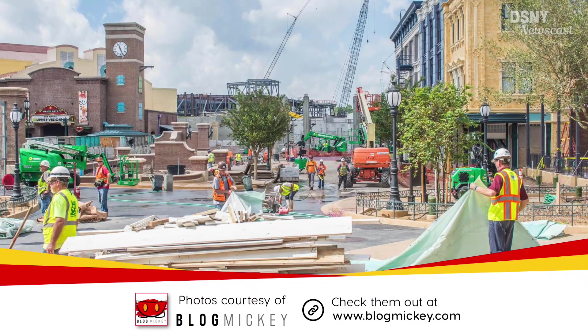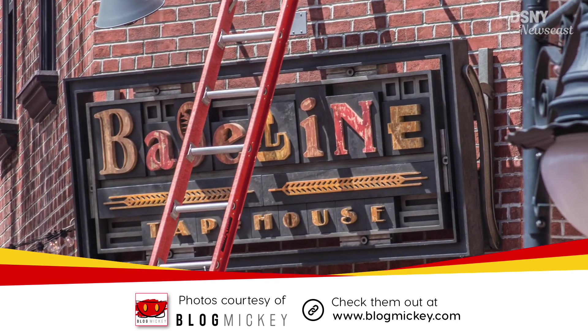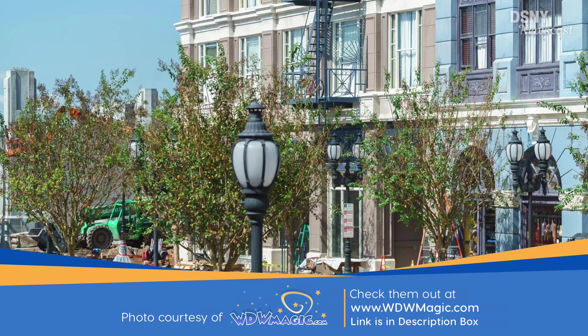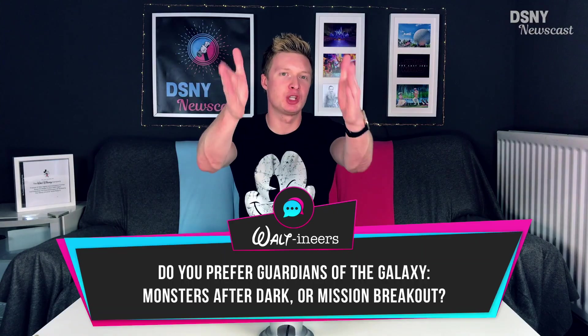Now let's move on over to Walt Disney World. With Grand Avenue opening very soon at Disney's Hollywood Studios, we can now see the completed signage for the California-inspired Baseline Tap House that will serve Californian beers and wine to guests. However, no date has yet been given for when Grand Avenue will officially open, but it will most likely be in the November timeframe.